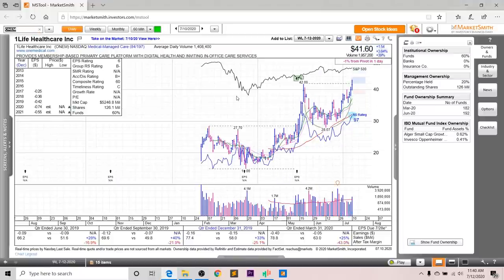Next up, we've got ONEM — and overall, this is kind of like a mini T-doc, which was on my list last week. Looking at the earnings and sales, it's not yet profitable, but it does have decent sales growth up about 20–30-something percent. Last quarter, sales were up 25%, but margins were down 43%. Looking at the annual EPS, it's not supposed to be profitable within the next few years. The EPS rating is a 6, the group RS is a B-, the SMR rating is not available, the accumulation distribution is a B+, and the overall composite rating is a pretty poor 60.